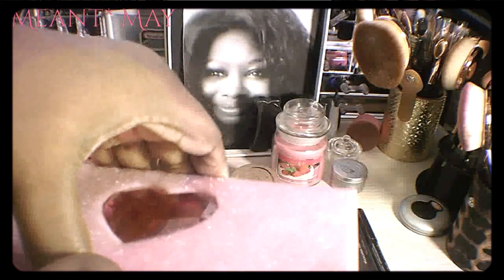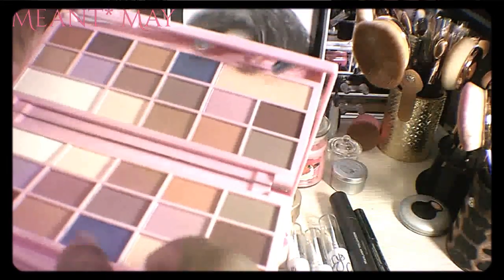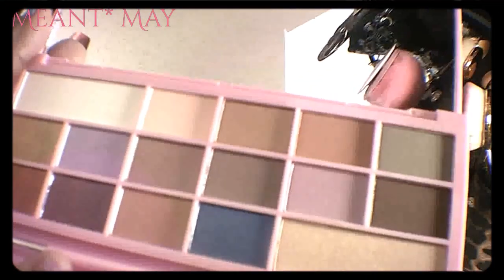I ended up going through Makeup Revolution and picked up this little pretty palette. I love pink as you guys know. It was a little hard to open but there we go. As you can see it comes with this little brush — we will not be using it, those things really never last too long anyway. These are the shades that come in it.